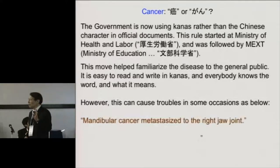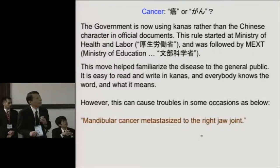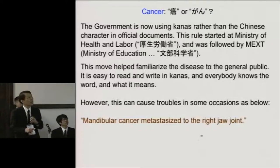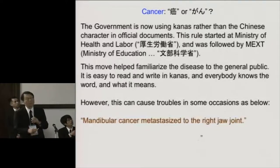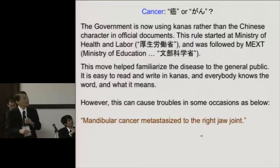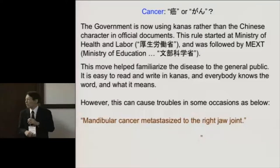Let me discuss cancer. The letters — gan and gan — the Japanese government is now using kana rather than Chinese characters in official documents. This rule started at the Ministry of Health and Labor and was followed by the Ministry of Education. This move helped make the disease more accessible to the general public. It is easy to read and write in kana, and everybody knows the word cancer — gan — and what it means.